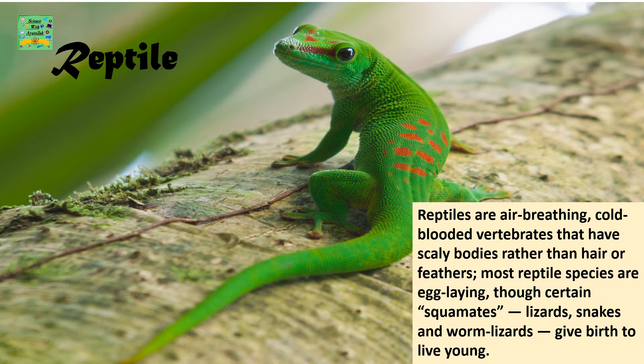Reptiles are air-breathing, cold-blooded vertebrates that have scaly bodies rather than hair or feathers. Most reptile species are egg-laying, though certain squamates — lizards, snakes, and worm lizards — give birth to young ones.